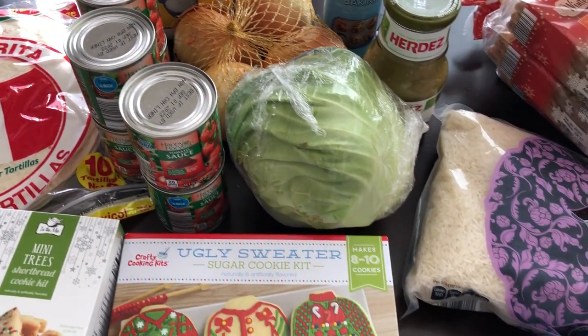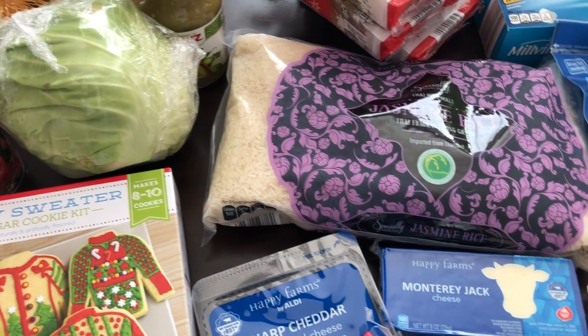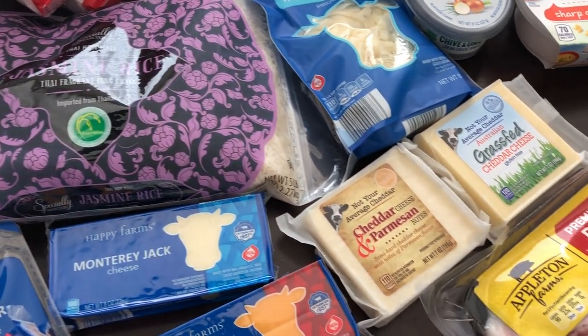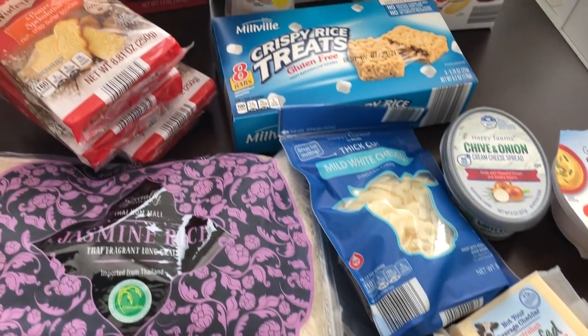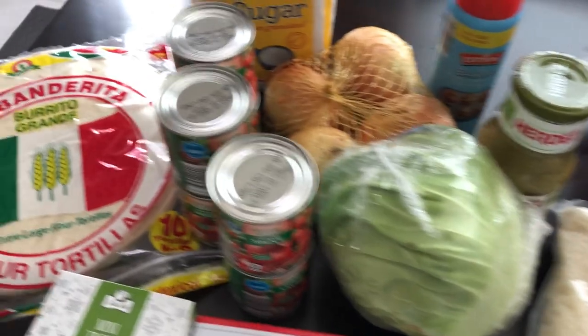Hey guys, welcome back to our channel. My name is Andrea with Foodimentary Adventures in Food, and I am here today with a quick fill-in haul from Aldi. I spent $71 and some change, so I will jump right in for you guys.